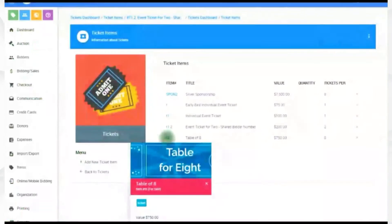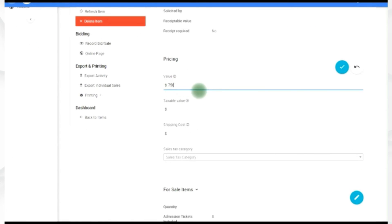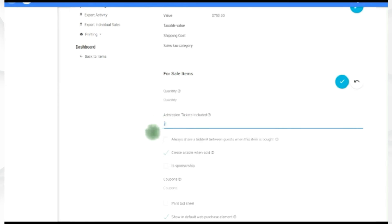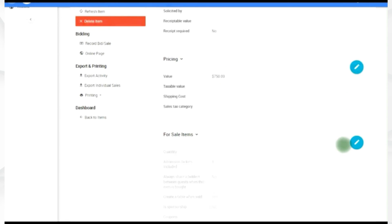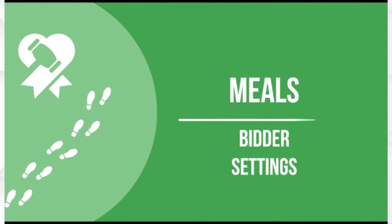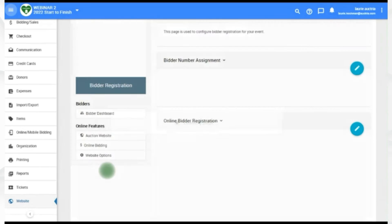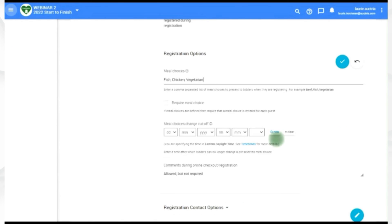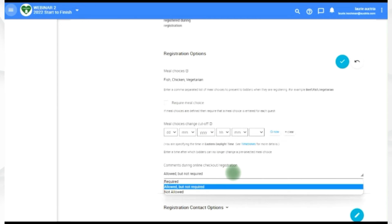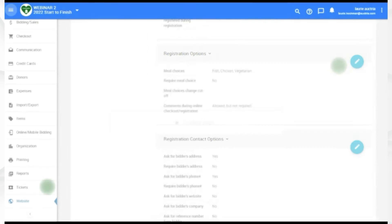For a table of eight, set up the item with a nice description, set the appropriate value, and include the number of admission tickets. You also have the option to create a table when sold. For meal choices — these are set under Bidder because the bidder is the one eating the food. Go to Bidder Registration, slide down to Registration Options, and add options like fish, chicken, and vegetarian. You can require a meal choice or not, and you can also set a date and time by which meal choices need to be made, to avoid last-minute changes.